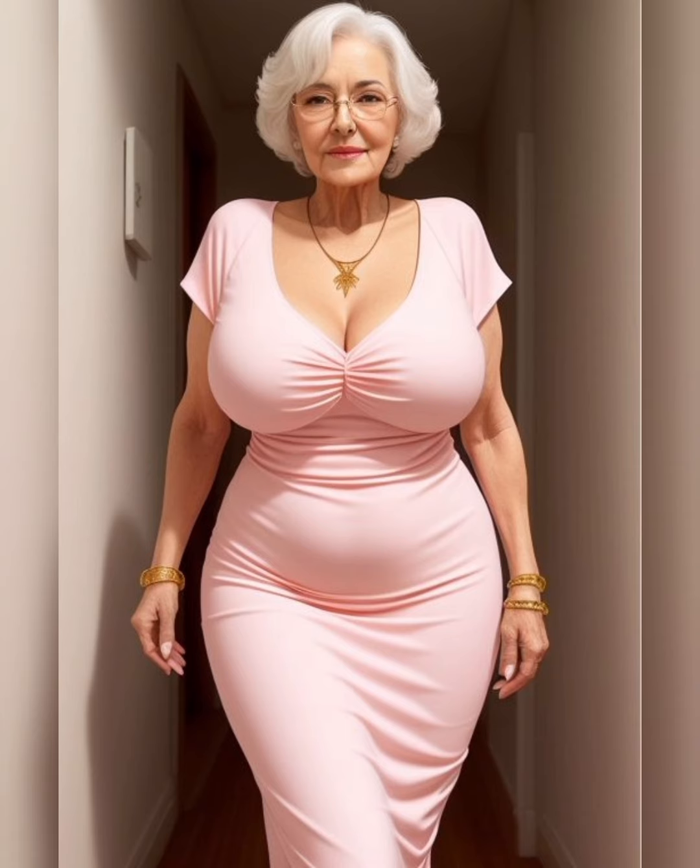Hi good people. Look who's here. It's none other than the fabulous, the fantastic, the flawless mature women with glasses. Today, we're going to dish out some real talk about makeup tutorials for mature women with glasses.